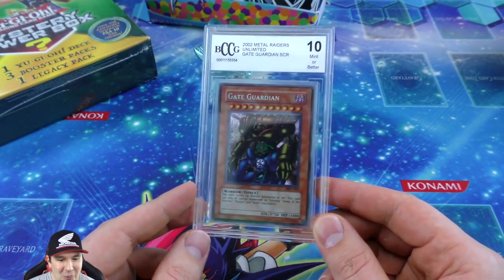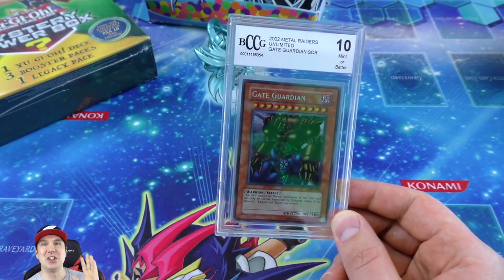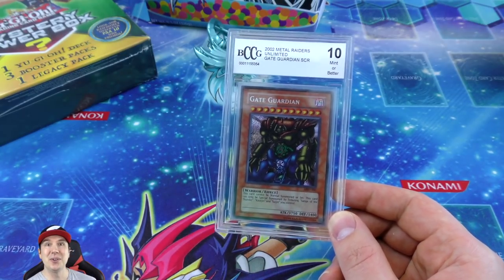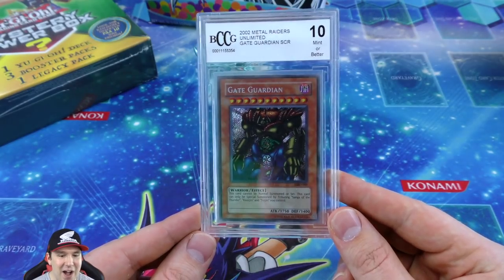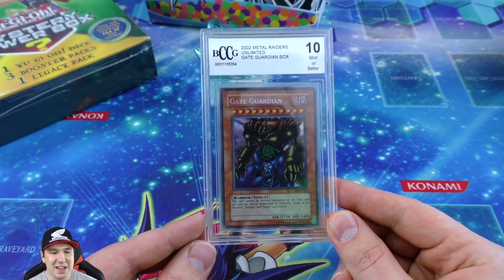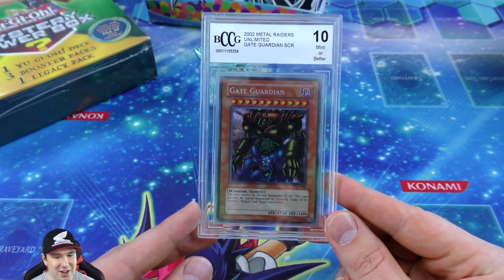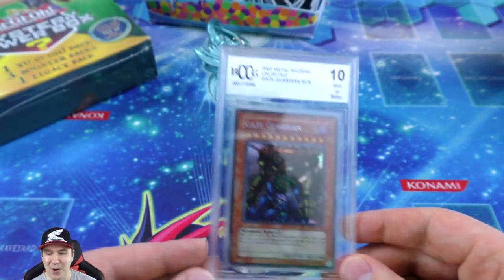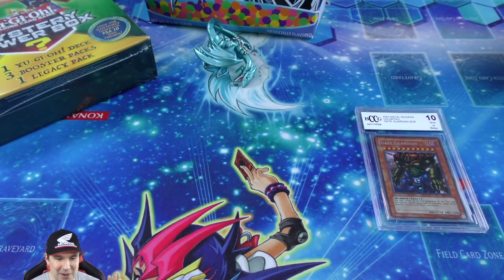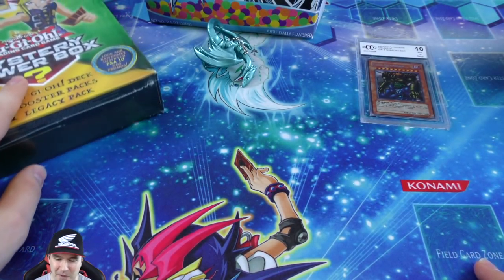2002 Metal Raiders Gate Guardian secret rare, graded 10! Oh wow - we are keeping that forever! I had that feeling like we were building up to it - it was like the starlight rare all over again. Oh my gosh, this is going to be one of my most memorable openings we've ever done. The chocolate, the cereal, the mystery cubes, the mystery boxes - it was just a lot of fun. And if this video reaches 800 likes I'll be giving away a booster box of the most recent set!